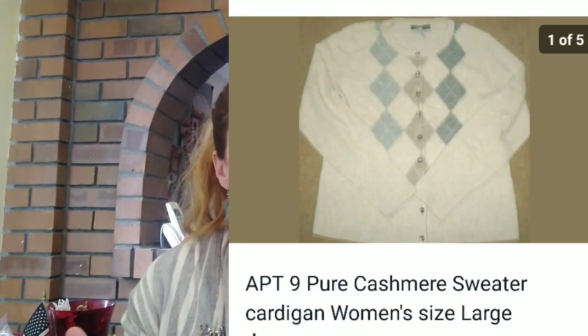I did sell an Apartment Nine pure cashmere sweater cardigan. Now just because it's cashmere doesn't mean it's going to give you a huge profit. A lot of cashmere sweaters kind of sell cheaply at big department stores, but I did make $10 profit on this. So I'm still pretty happy with it.